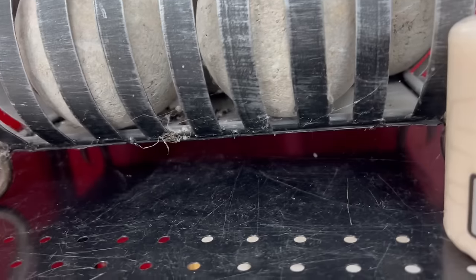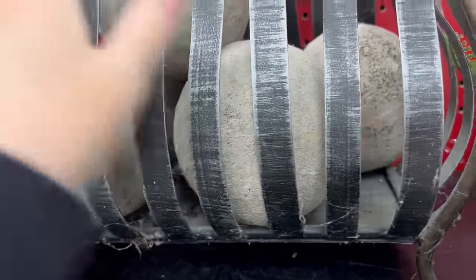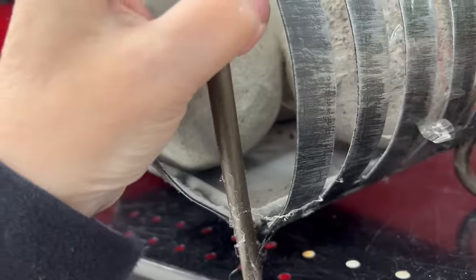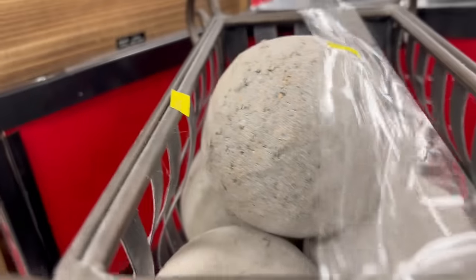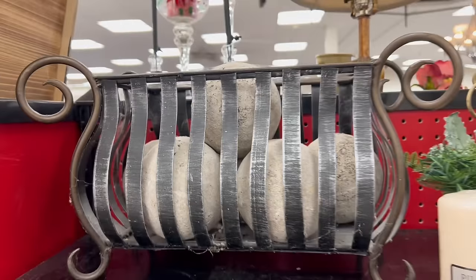The next thing I saw was this wire basket with cement balls in it. I thought it would look really good on a coffee table, but I quickly noticed the price — they wanted $24.95. We cannot make any money on this, so we're going to put it back. If you were to purchase this, you'd want to buy it at no more than $8 and then price it at $24 to $26, making a nice profit. But at $24.95, this is a no go.